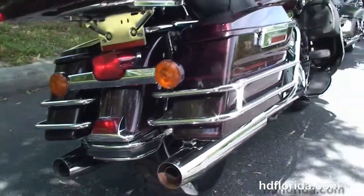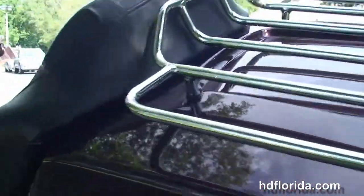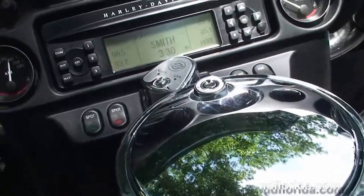Chrome saddle bag guards around the hard lock saddle bags and the King Tour Pack. The additional premium chrome luggage rack and then we move up to the 2-up seat. We've got the fuel tank with the chrome and black tank trim sitting on top.